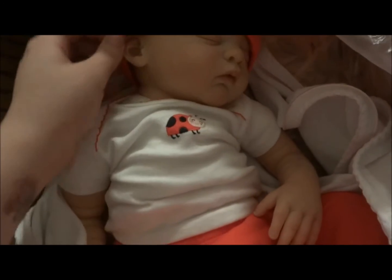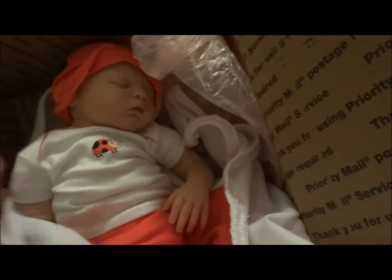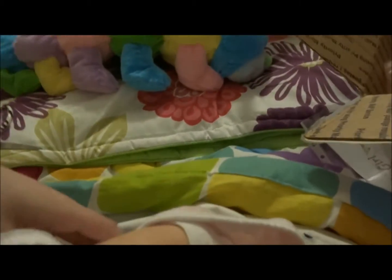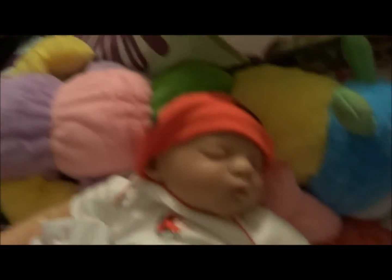She doesn't move — I'm going to have to test this camera. Let me get her out of the box. Oh, she's heavy! I love it — love me some heavy babies. Makes them more cuddly.